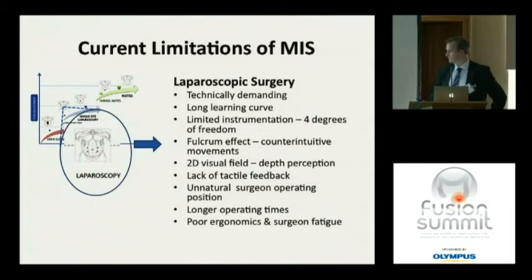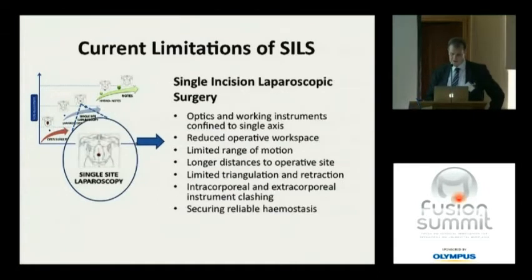There's a lack of tactile feedback — you have no idea whether you're squeezing tissue hard or touching it gently, which predisposes to tissue trauma. The whole thing is very unnatural for the surgeon: tiring, long operative times, and the ergonomic environment is less than ideal. With SILS, we have difficulty because the optics and working channels are all in the same direction, giving a reduced operative workspace, limited range of motion, and increased distances because everything must go from the SILS site to the operative field.